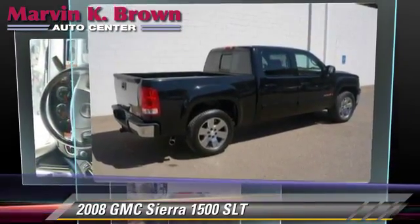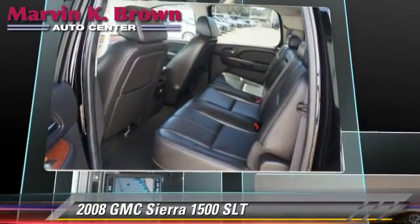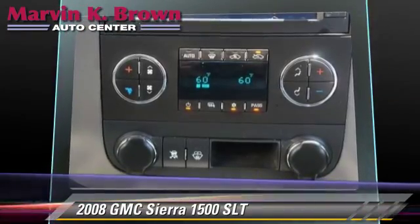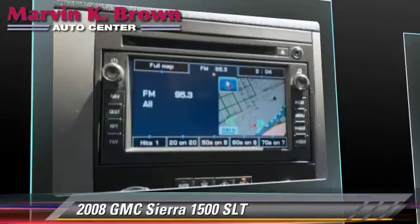This GMC features power windows, air conditioning, and cruise control. Safety features include traction control, ABS, and stability control.